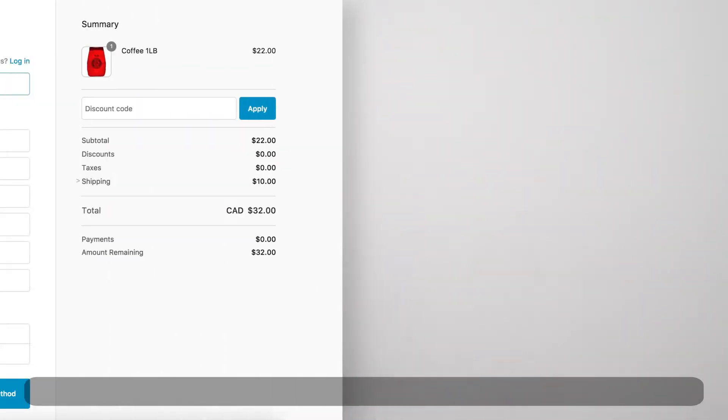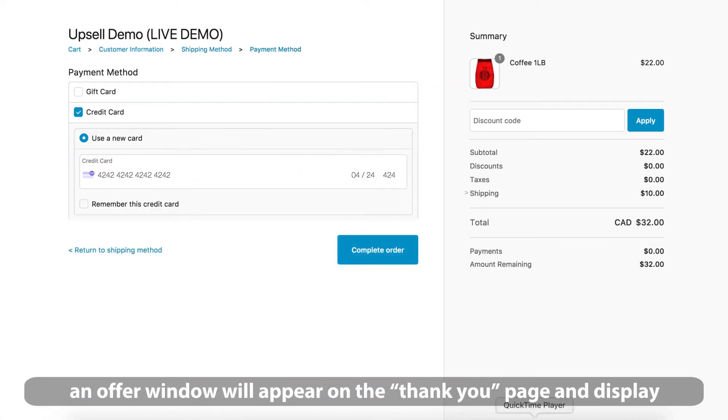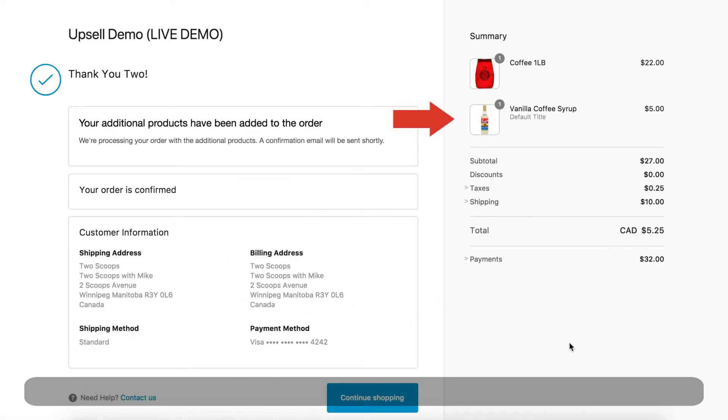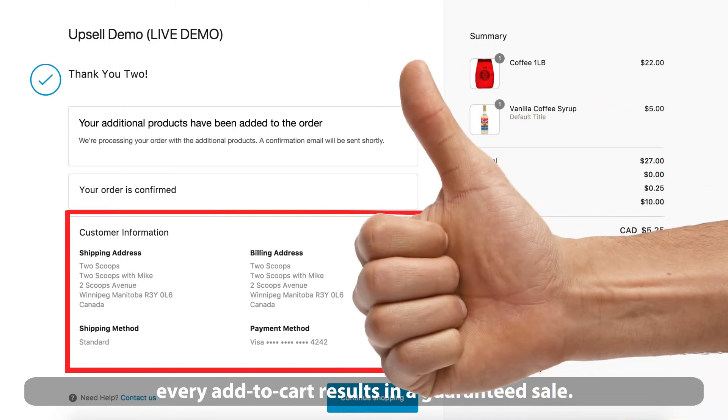Here's how it works. As soon as your customer completes their checkout on your Shopify store, an offer window will appear on the thank you page and display your upsell products. All your customer has to do is click one button to add it to their cart, and that is it. Since they've already entered their shipping details and paid, every add to cart results in a guaranteed sale.